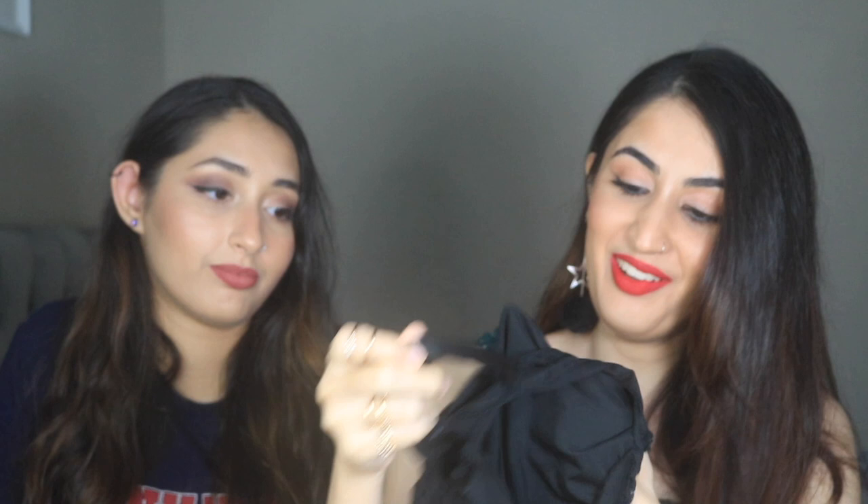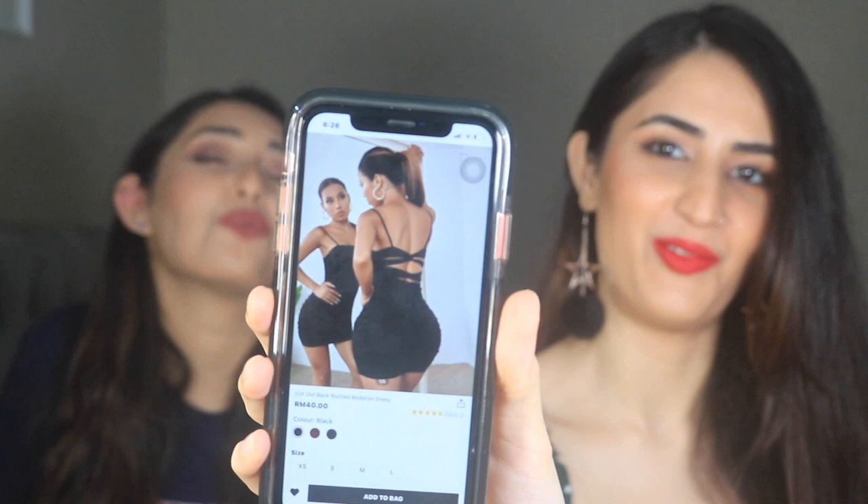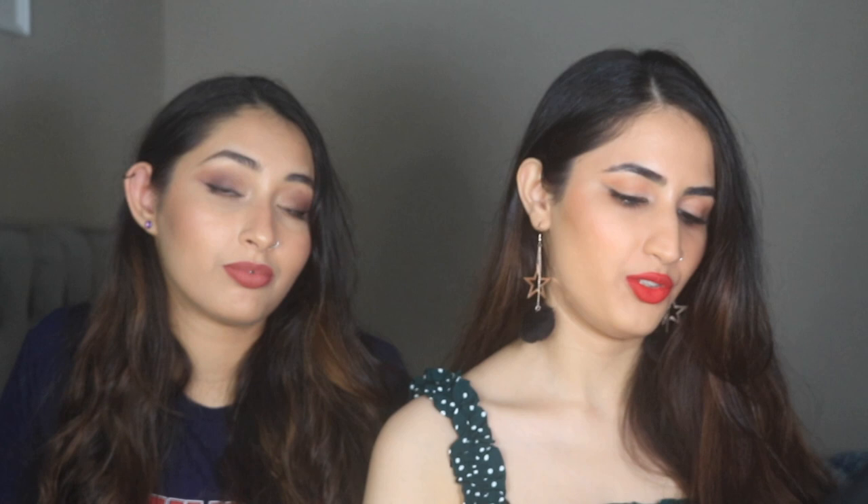The next dress is cute with some cutouts at the back. This is the dress and these are the cutouts at the back — it looks confusing to show, so here's how it looks with the cutouts. It's 40 ringgit. From the front it looks decent but when you turn around it's wild! They have it in three different colors; I chose this one in size M but it's a bit too fitting so you might want to size up.